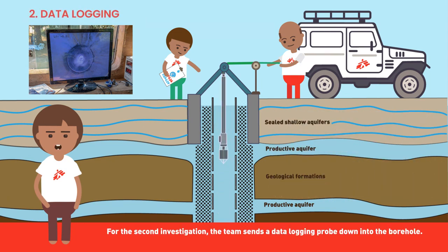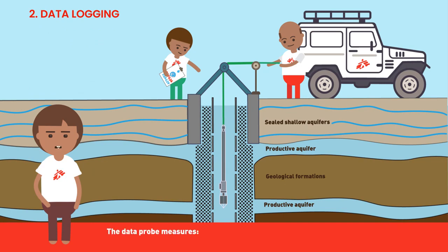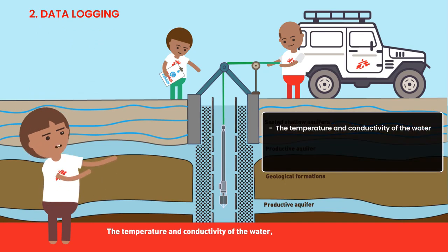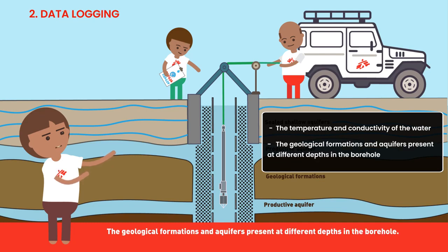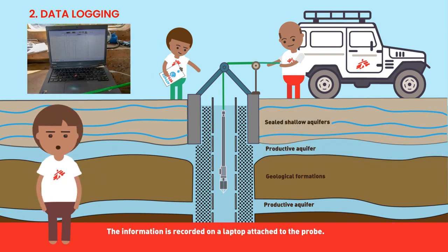For the second investigation, the team sends a data logging probe down into the borehole. The data logging probe measures the temperature and conductivity of the water, and the geological formations and aquifers present at different depths in the borehole. The information is recorded on a laptop attached to the probe.